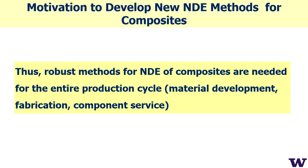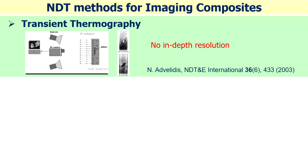Robust methods for NDE of composites are in high demand across material development, fabrication, and in-service inspection. One existing method is transient thermography — a thermal method that is very nice for express analysis of composite materials and is totally non-contact.